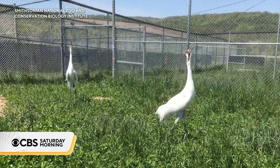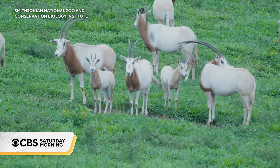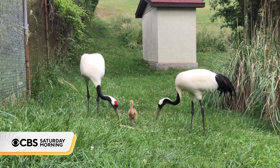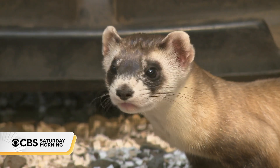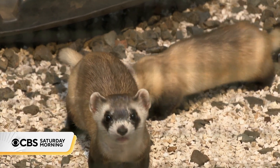We're seeing species disappearing at 100 to 1,000 times the normal background rate. We think we're losing a species here and there, and there are a lot of other species. But when we lose one species, it has cascading effects. That's why the campus is also one of the breeding facilities in North America for the black-footed ferret, now making a comeback after being thought completely extinct a few decades ago.